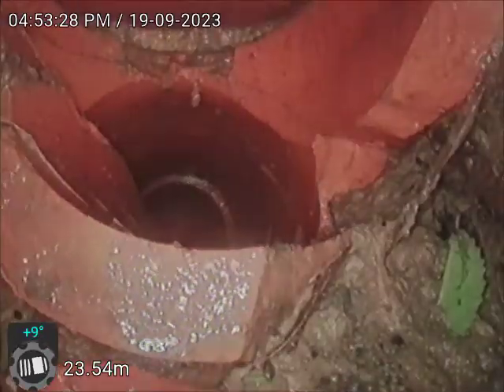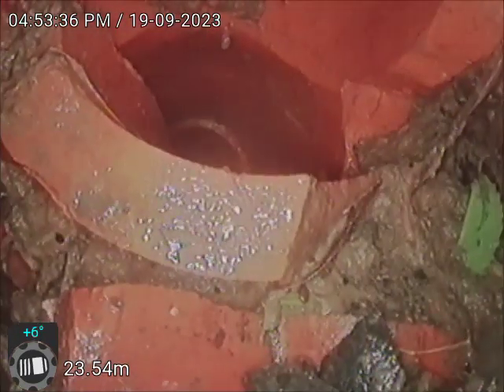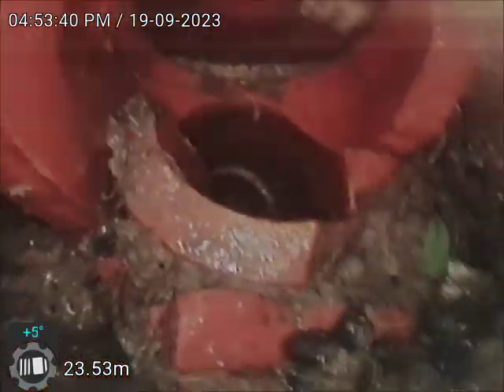I did get in there before, but I can't quite get there now. I did actually bounce over the top before, and just on the other side of that is into the council main. It goes from there and drops down. As you can see, the pipe is being smashed.